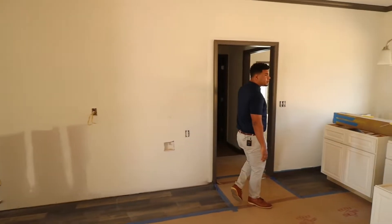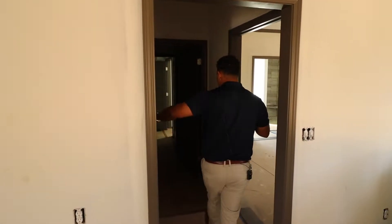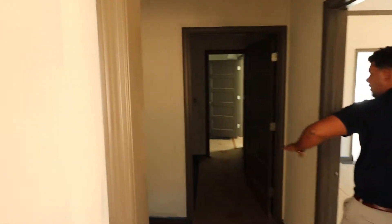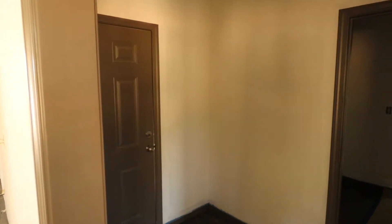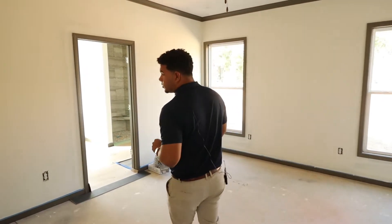You've got your master separate from the other bedrooms on the opposite side of the house. Walking into this area here you've got your garage to the left. Laundry, master closet, master bath — all ties into one for that awesome master suite.